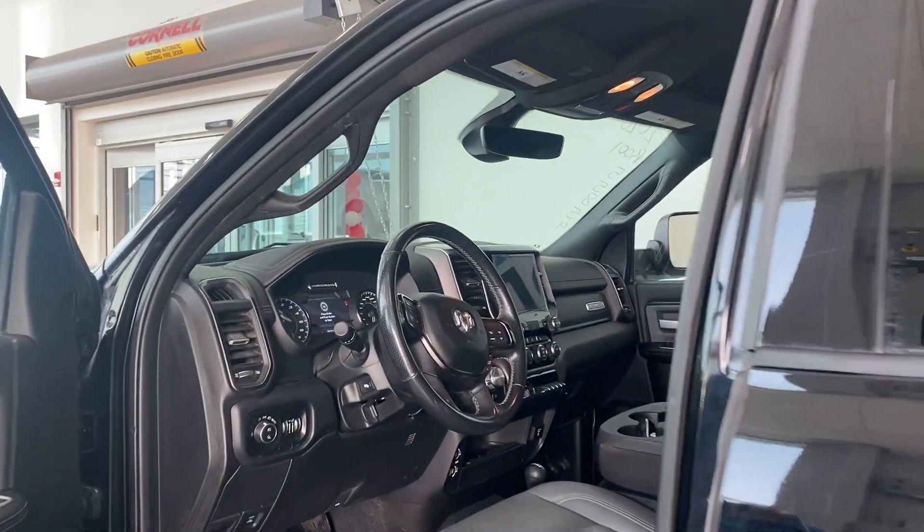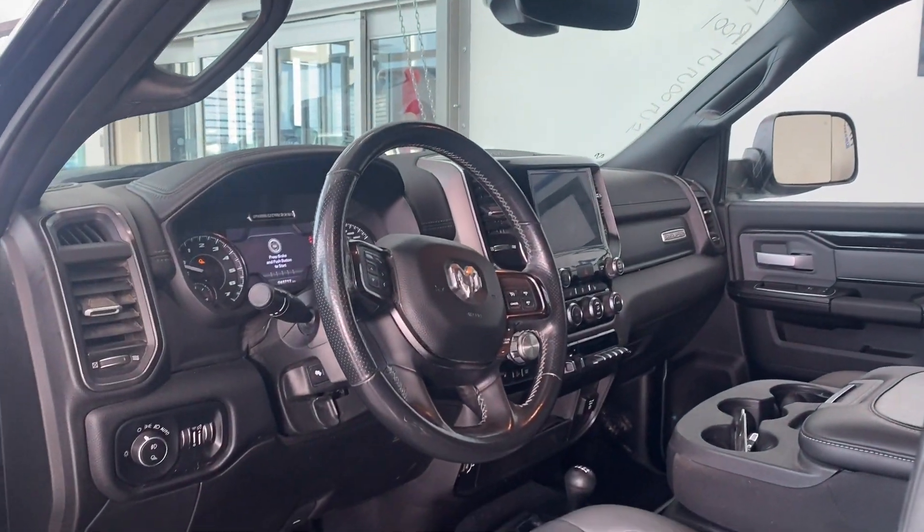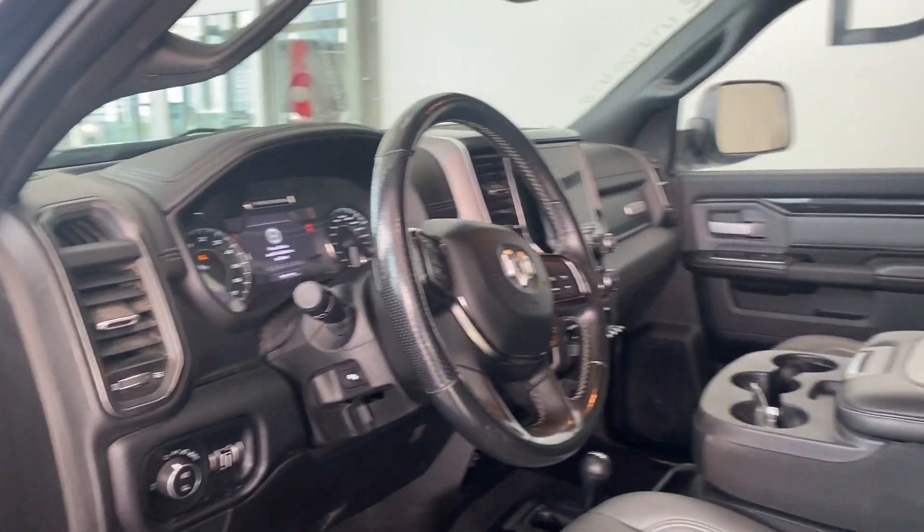Up front you've got your 8.4-inch touchscreen, heated seats, heated steering wheel, power seats, and power adjustable pedals.